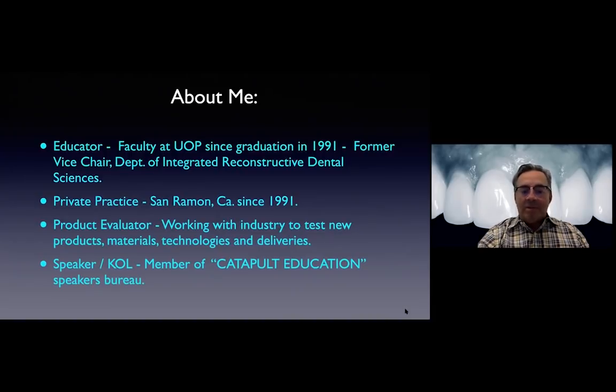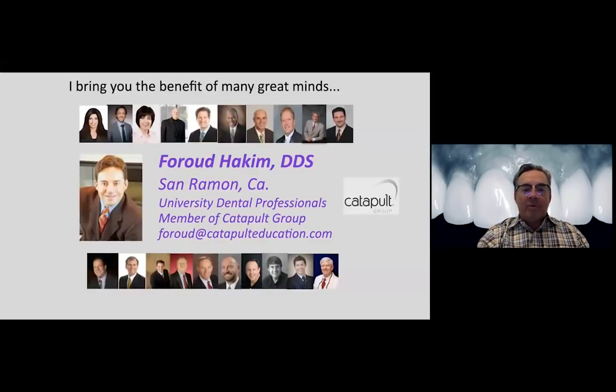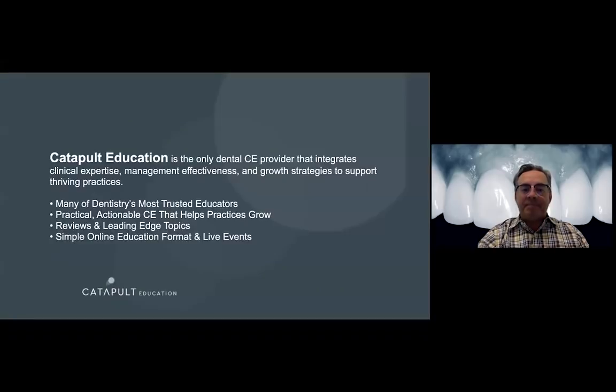Finally, I work with industry and manufacturers. We evaluate products and do beta testing. I'm on stage with my Catapult group on the Speakers Bureau. That's basically what brings me here today - my passion for education and working with colleagues beyond just working with students. If you ever have a chance to listen to any Catapult speakers, they're some of the biggest, most well-known names in the country. We have a rule that we check our egos at the door and bounce ideas off each other, which hopefully means our message is more tempered, less personally biased, and provides better, more evidence-based education.